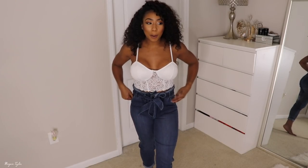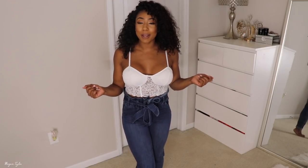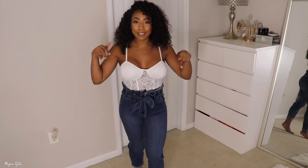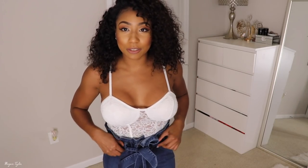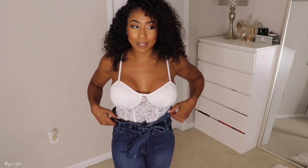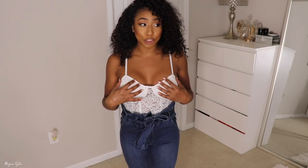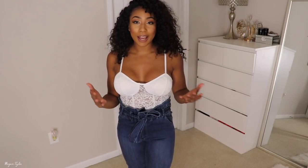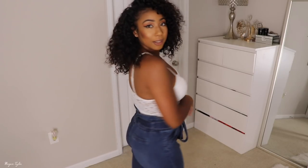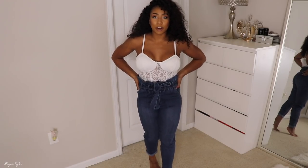Next up I have these denim pants — I thought they were so adorable. When I saw them I was like, oh my god, they're so cute. I don't know what these are called but everything is linked below. I really like these because they have this little detail in the front — there's a zipper, two buttons, and a tie, and it kind of comes out like a flower. I paired it with this bralette top from Fashion Nova, about twelve dollars. I got a size medium in these and they're a dark to medium wash — really cute and flattering.